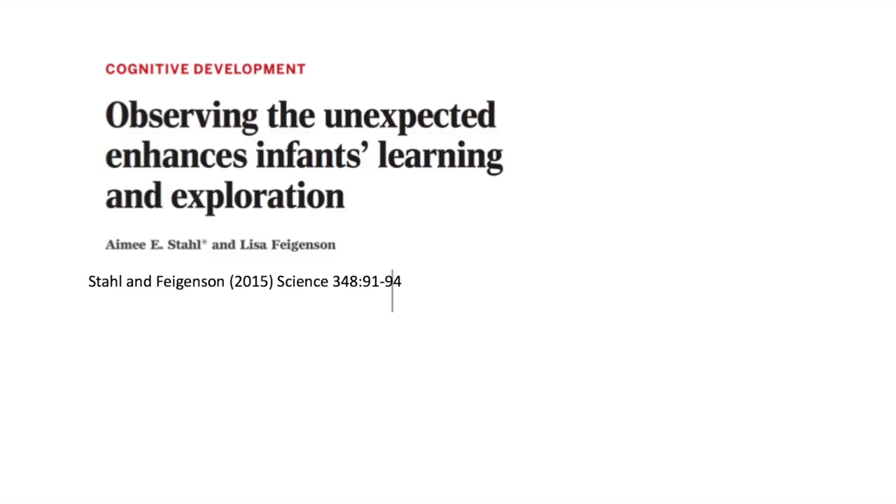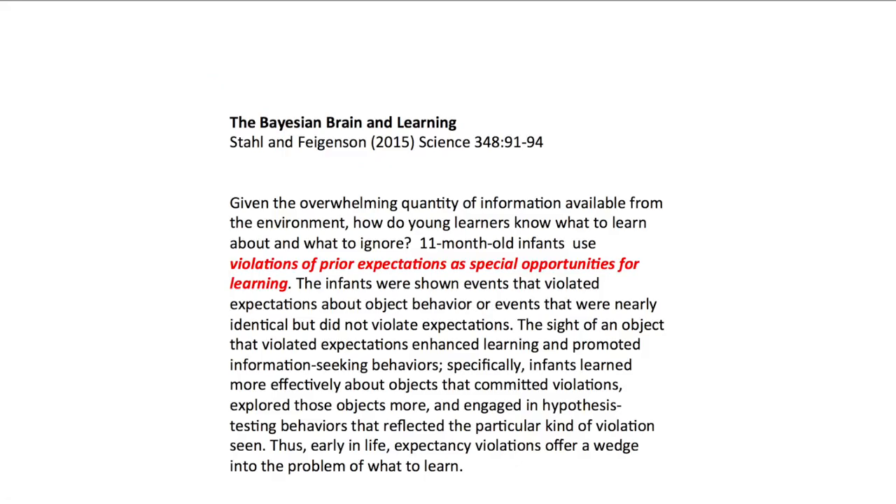The remarkable finding is that young infants less than a year old are already using these kinds of operations. Given the overwhelming quantity of information available from the environment, how do very young learners know what to learn about and what to ignore? 11-month-old infants use violations of prior expectations as special opportunities for learning. The infants were shown events that violated expectations about object behavior, or events that were nearly identical but did not violate expectations. The sight of an object that violated expectations enhanced learning and promoted information-seeking behaviors.